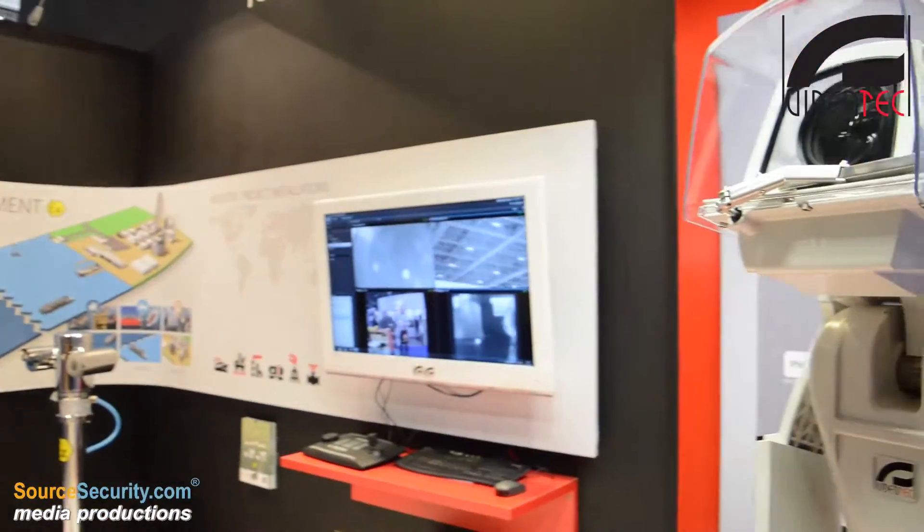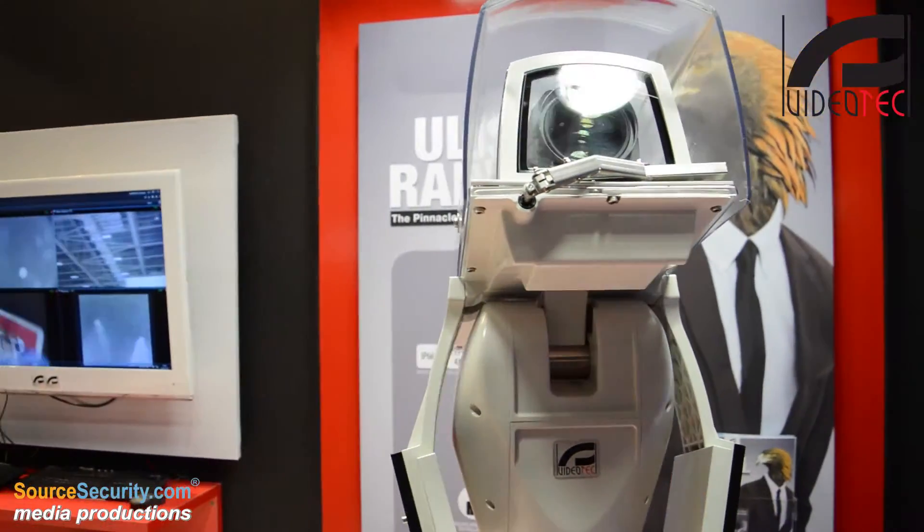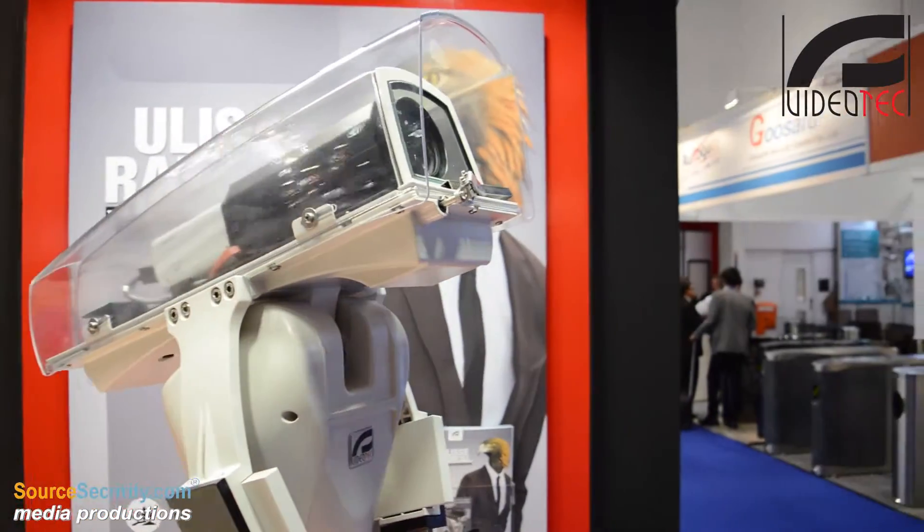Hello and welcome to the Video Tech Stand. We're here at IFSEC 2015 presenting the Ulisse Radical camera system. We have two offerings in the Ulisse Radical range: the 33x zoom and the 18x zoom. We have a Sony HD half-inch CMOS camera to provide the low light capabilities for the system, and a 500mm lens and a 164mm lens on the front end of these.